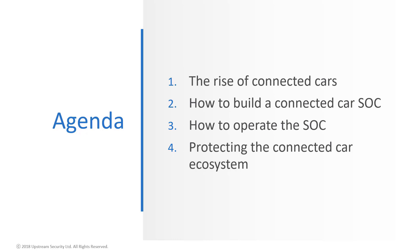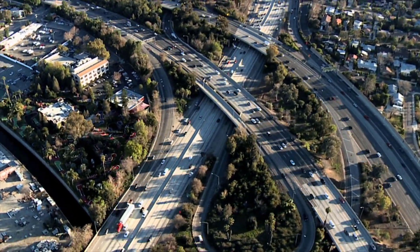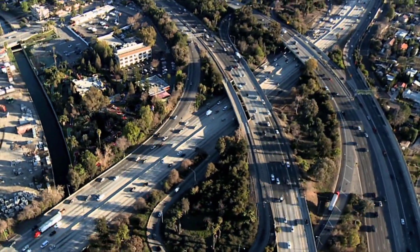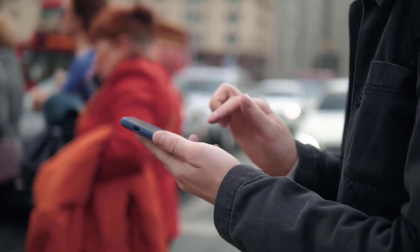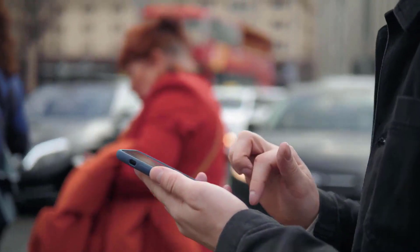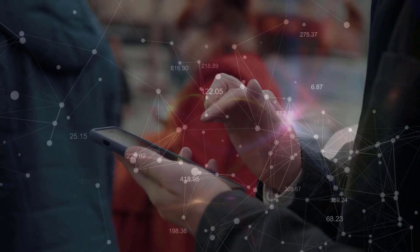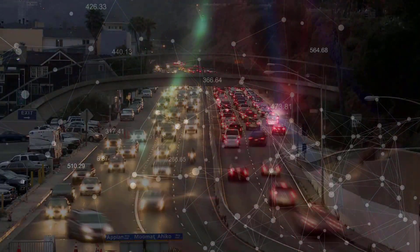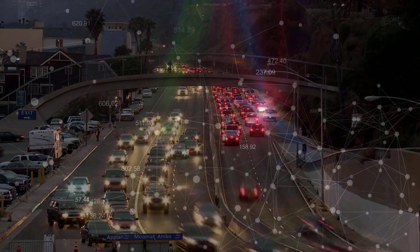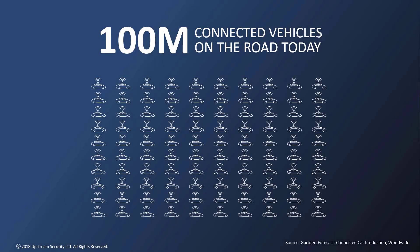The automotive industry is in the midst of a massive transformation, rapidly evolving into a service economy with eyes set on Transportation as a Service or Mobility as a Service. At the base of this transformation is connectivity, enabling vehicles to be connected to an automotive cloud for operational, customer experience, and massive data benefits.